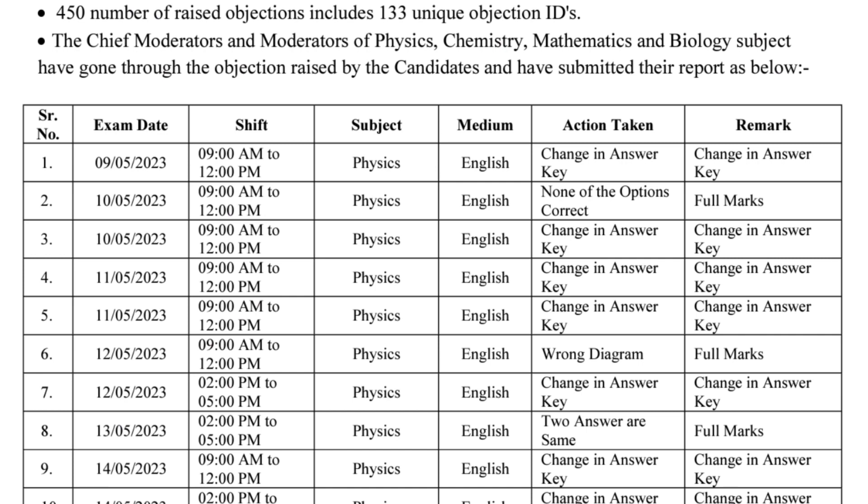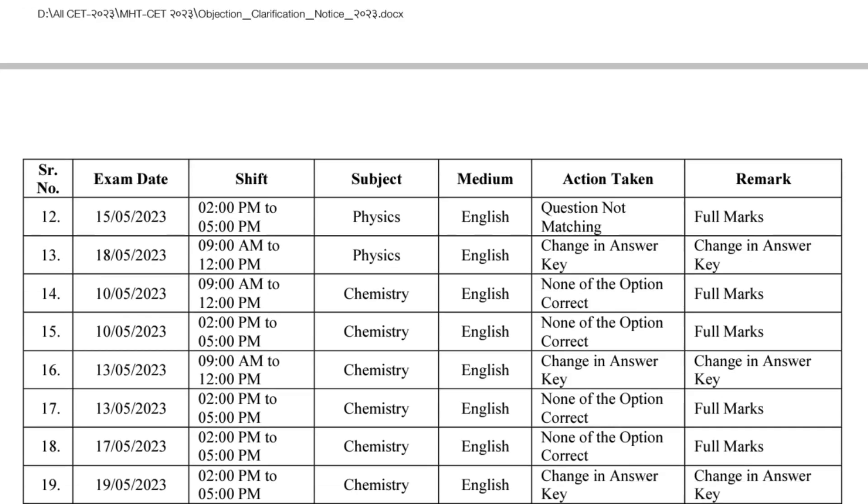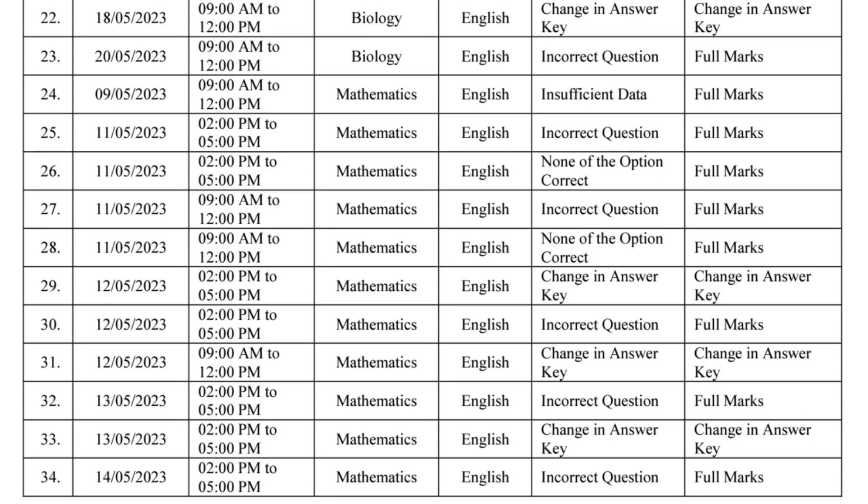For a change in answer, if your response matches the newly corrected answer, you will get the marks. If CET cell put a wrong diagram in a question, all students will get full marks — meaning everyone gets marks for that question. Mathematics questions carry plus two marks, and Physics and Chemistry questions carry plus one mark.